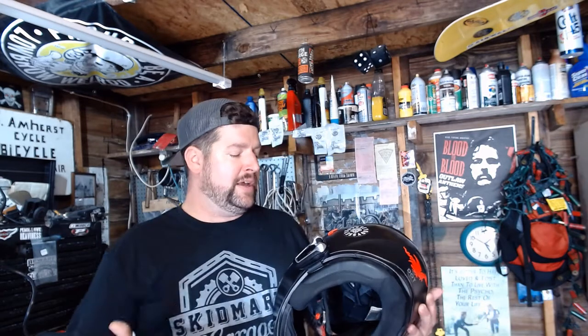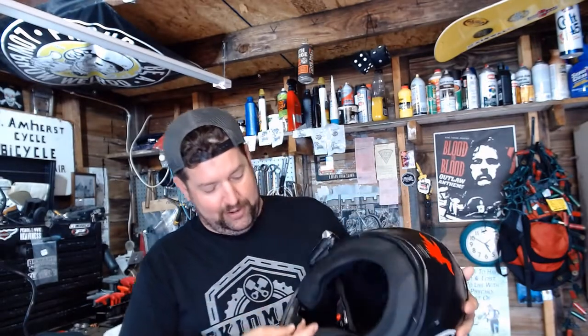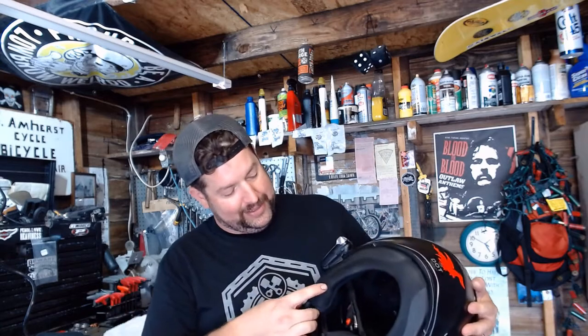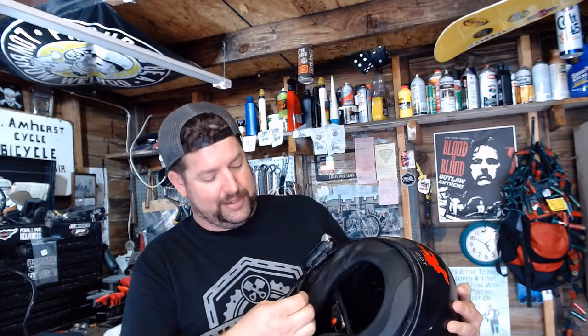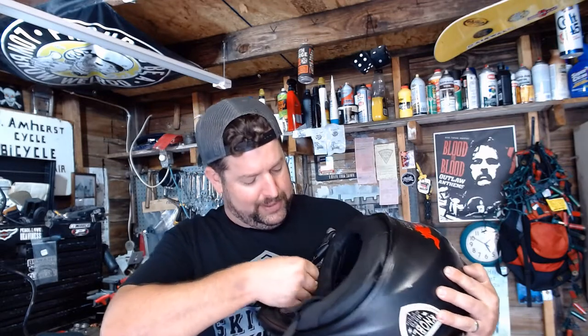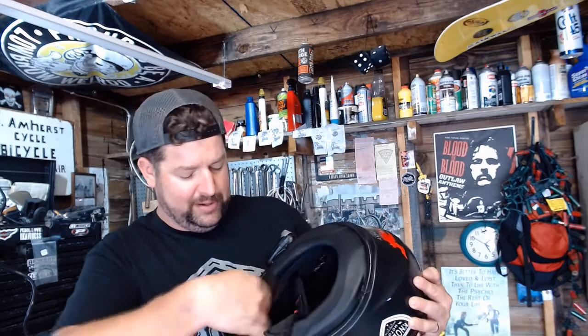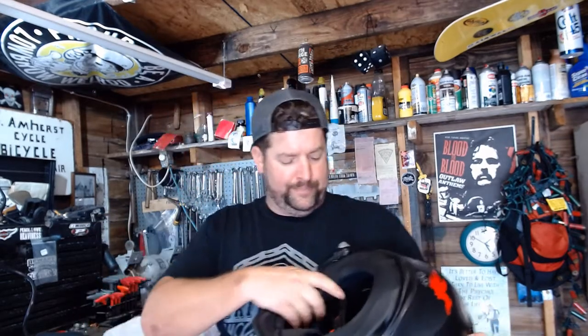No real regrets though. The boom microphone velcros in place — it's not on a rigid boom like the Sena; it's on a cable so you have a little more range as to where you can position it. I've knocked it out of place and had to reattach it, but the velcro holds pretty well. The speakers velcro in there easily and go behind your liner. There are little foam covers for the microphone too.